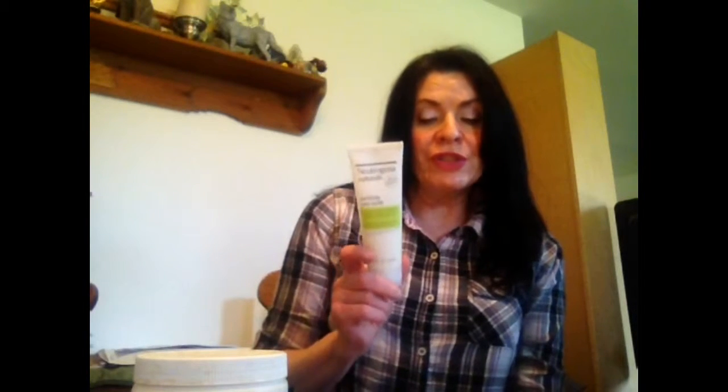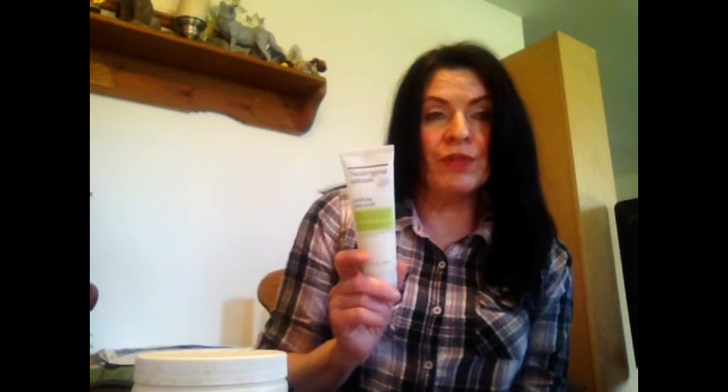I use this one only a couple times a week because it is a little bit more intense. The third one I recommend is Neutrogena Natural Purifying Face Scrub, and this one is from their natural line.